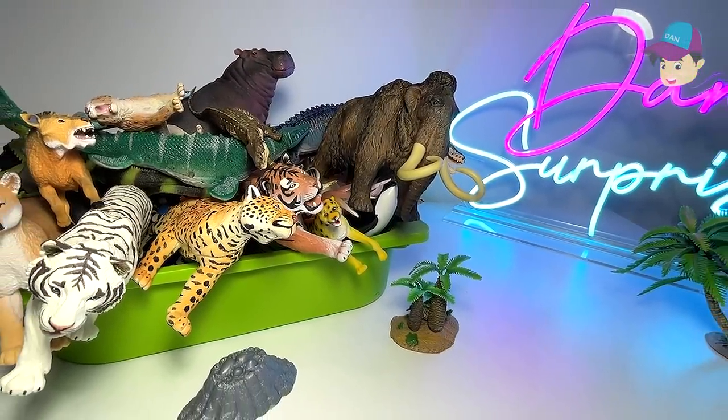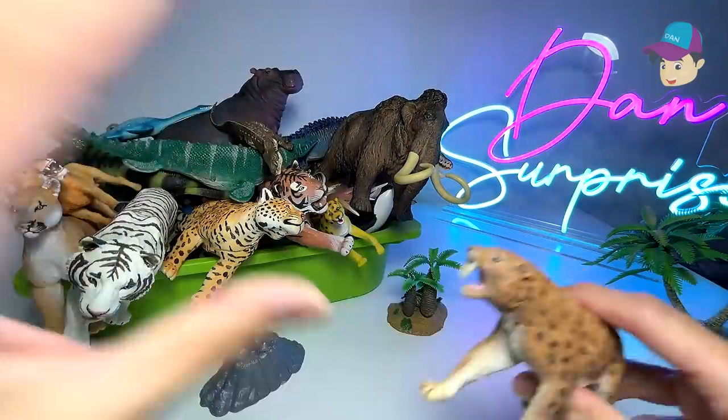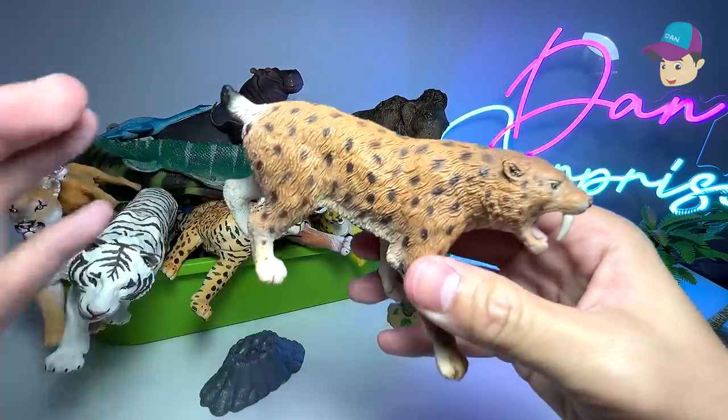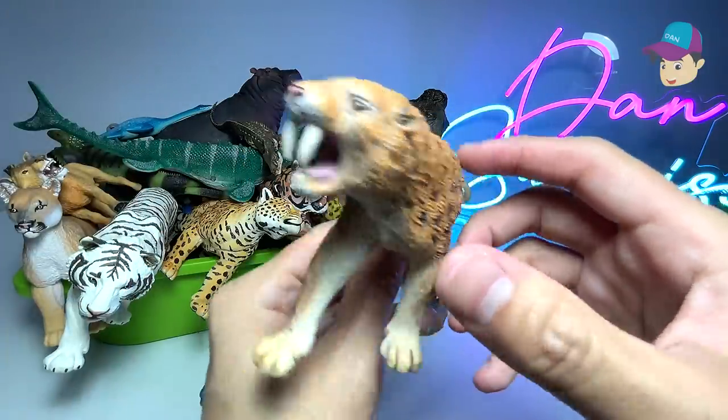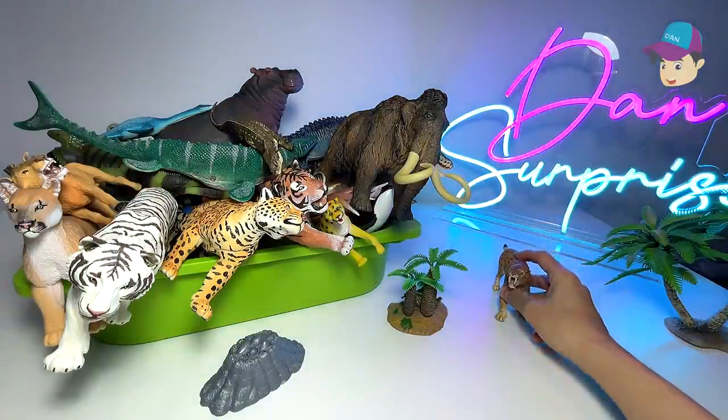Hello, all den safarians and dinosaurs! Today we'll take a look at plenty of new animal figures. We have some prehistoric animals right here, such as the saber-toothed cat — this is actually an extinct big cat.